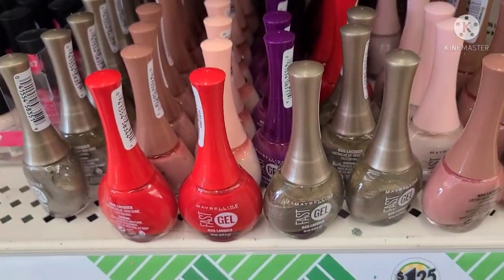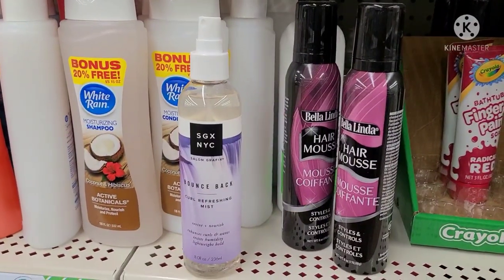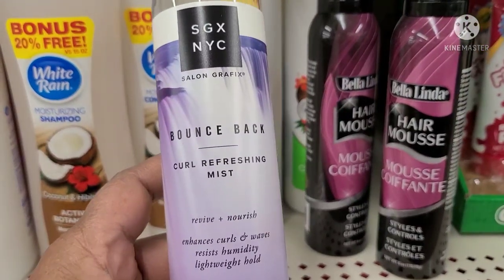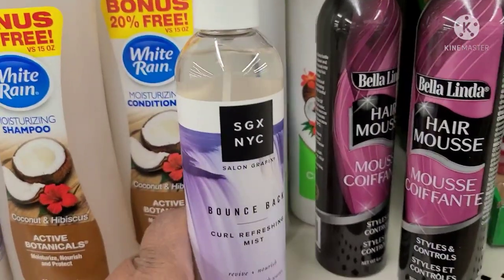Our stores are getting in some of the stuff. Here is the SGX Salon Graphic Bounce Back Cool Refreshing Mist — Revive and Nourish, eight fluid ounces.